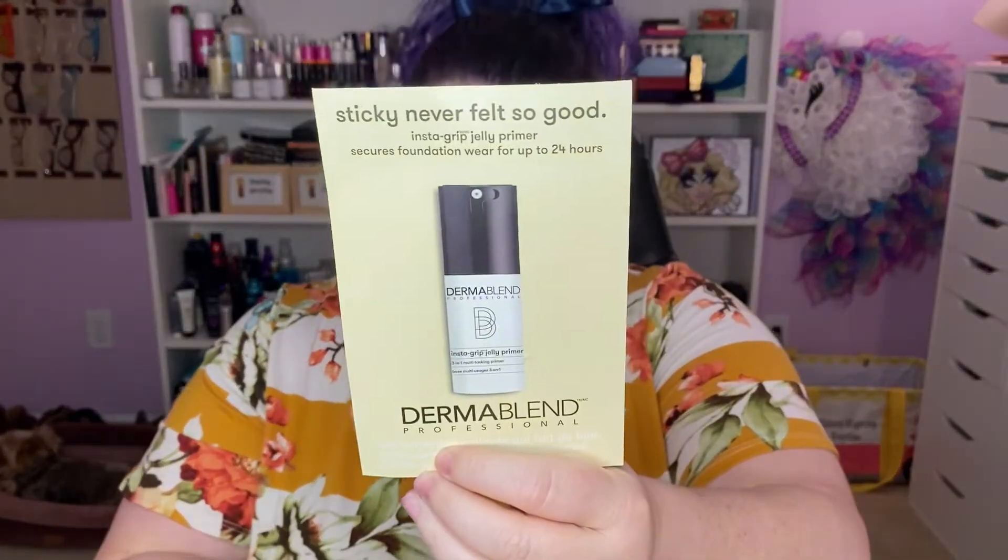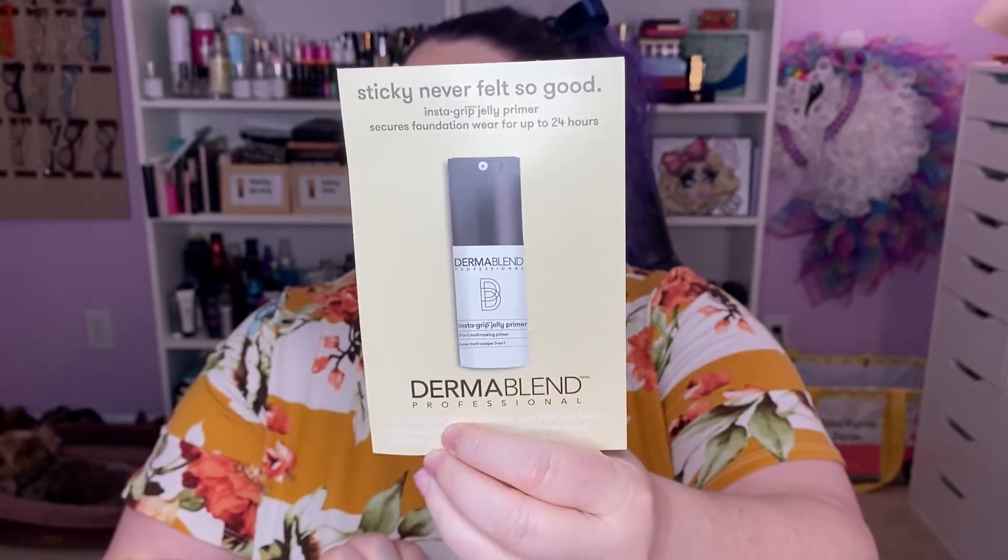There are a few new products here I want to try — not a whole lot but enough for a video. I pulled a foil packet from my makeup bag — I keep these and just paw through them when I'm feeling froggy. This is the Dermablend Instagrip Jelly Primer.